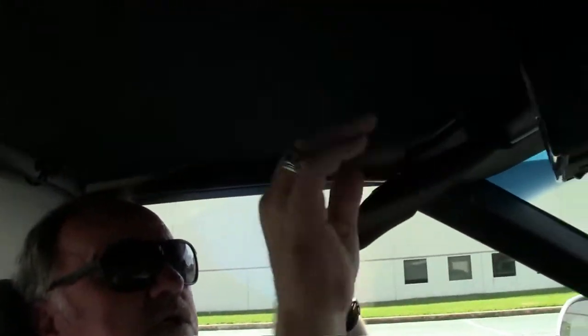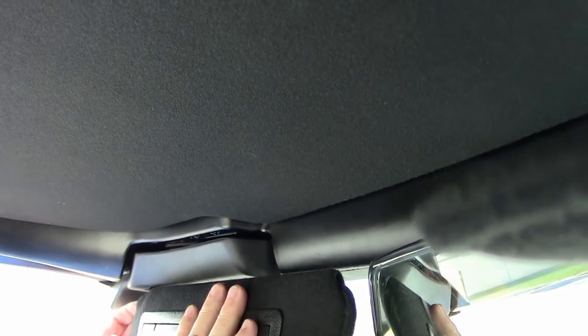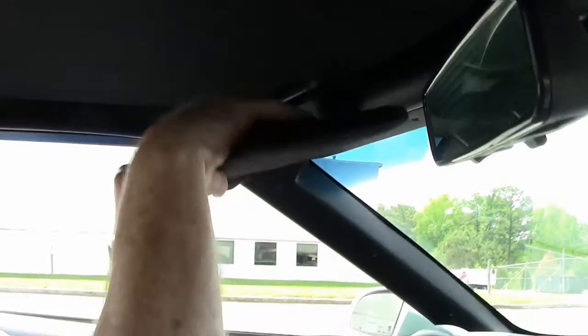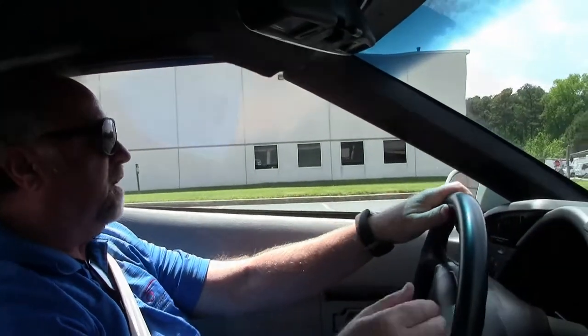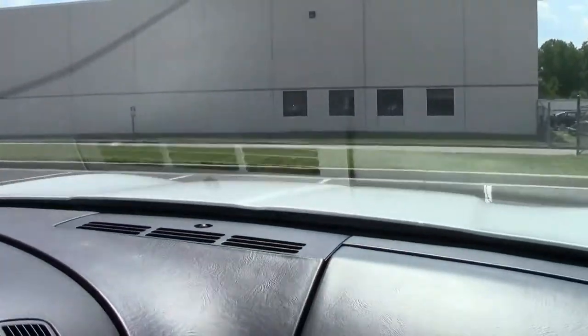This car of course has a targa top which is removable and requires a tool, so I'm not going to be able to show you that in this short video. Let's go for a drive and see how this car performs. Remember, this is no longer a 300-horsepower LT1 but a 400-plus horsepower engine — and how rare is that — along with an impeccable interior and exterior.